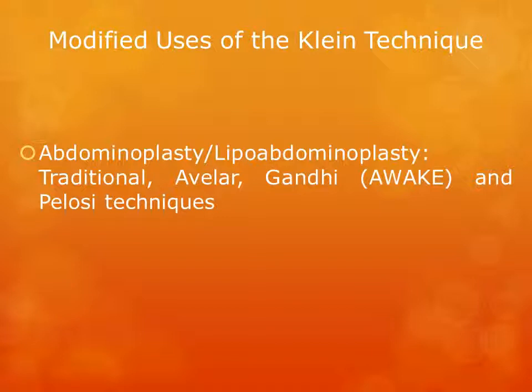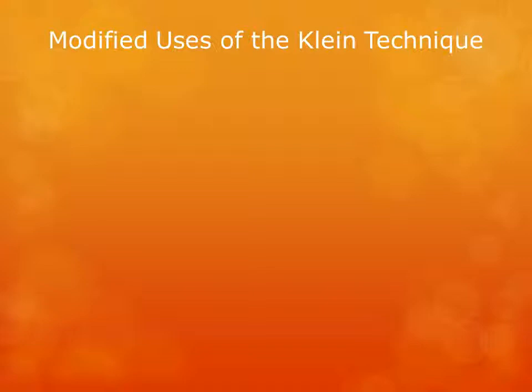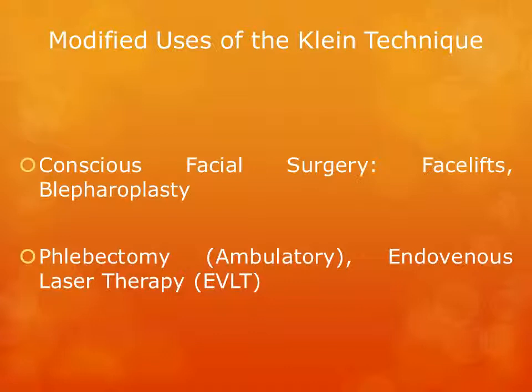The Klein technique has been modified and used in other cosmetic surgical procedures, such as the traditional abdominoplasty and lipoabdominoplasty — including the Avalar, Gandhi, and Pelosi techniques — as well as breast augmentation surgery, better known as awake breast augmentation, and tumescent anesthetic breast surgery, also known as TABs. Tumescent anesthesia has also been used in conscious facial surgeries, as well as phlebectomy or endovenous laser therapy.